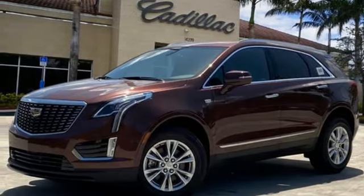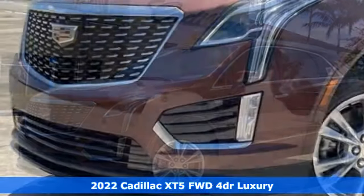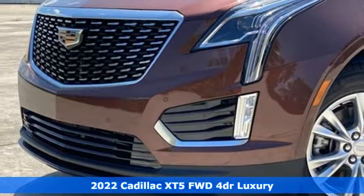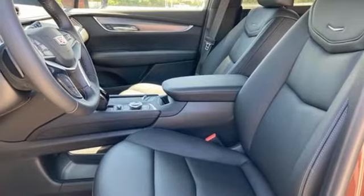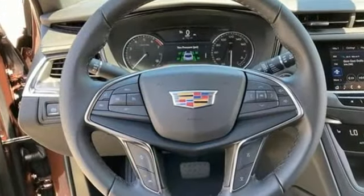Here's a new 2022 Cadillac XT5. Designed with your agenda in mind, this XT5 helps you get ahead while pampering you like it's your day off. It comes nicely equipped with features you'll love.